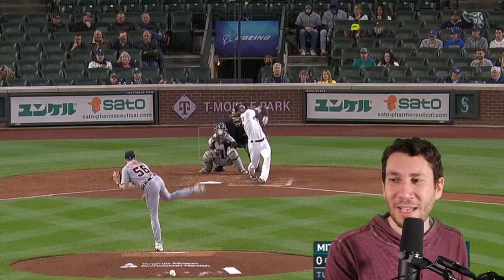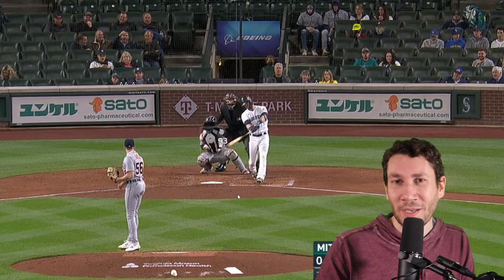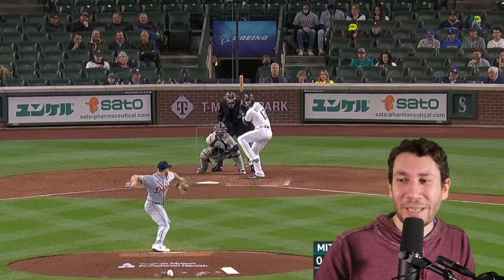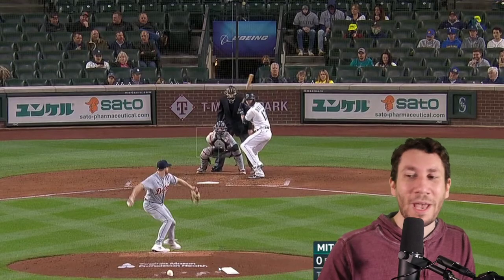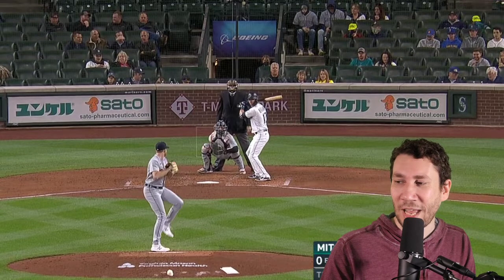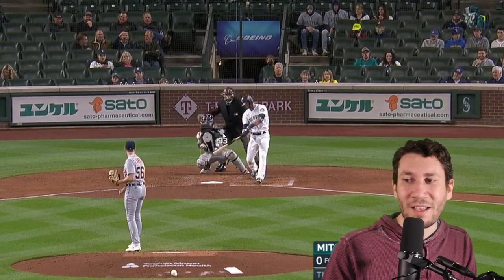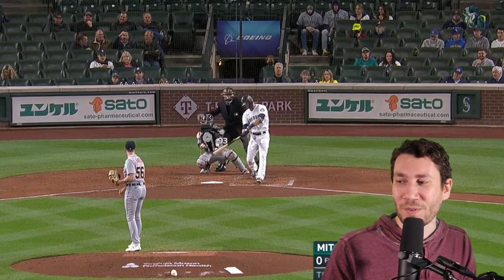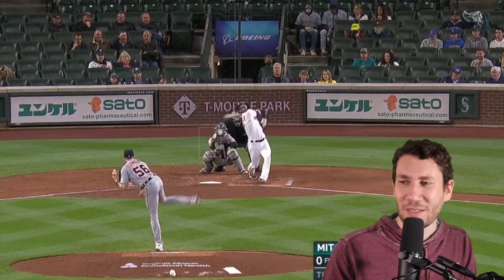It looks like they're going inside, and there's that cutter — and I have to say, this is an unbelievably good pitch. It's not going off the plate; it actually has a bit of movement coming back. I'm going to do it at half speed. It falls back in as opposed to coming back and over. Love this pitch. This is such a good location.